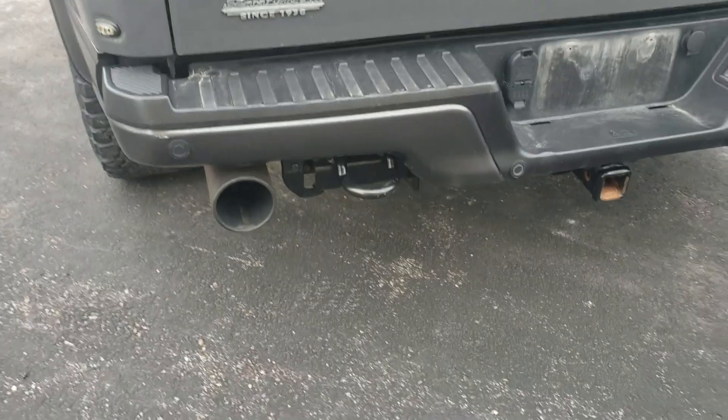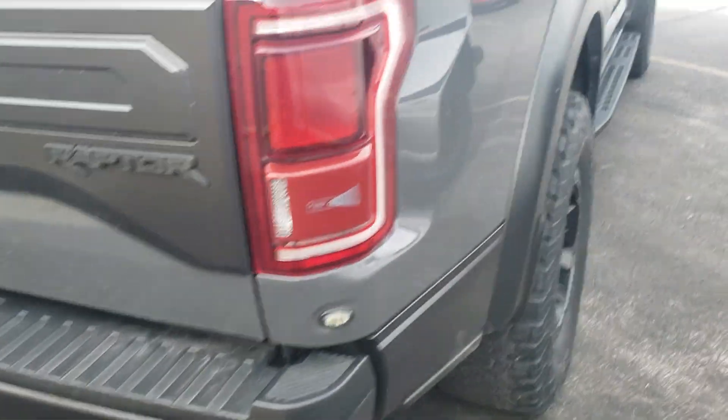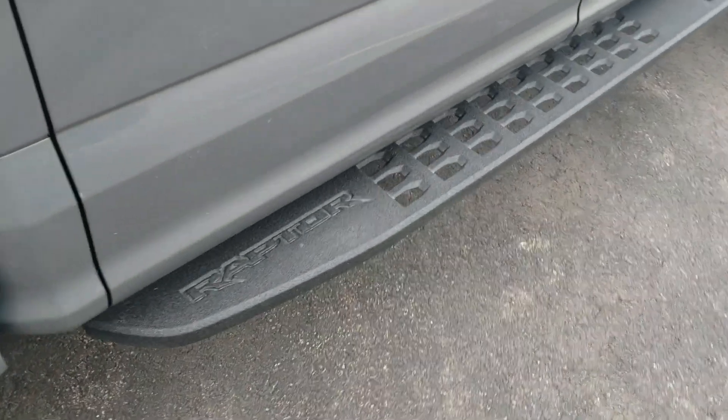Spray-in bed liner. Nice exhaust on this thing. Pretty wicked running boards.